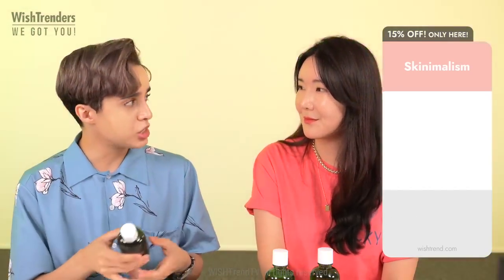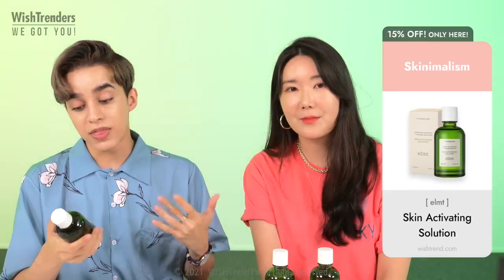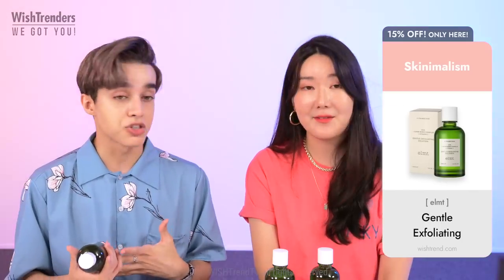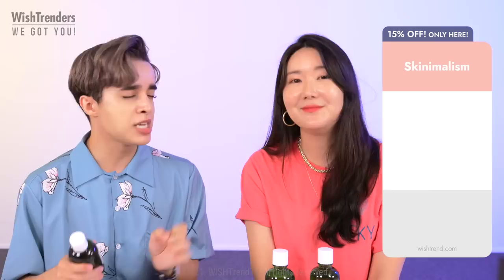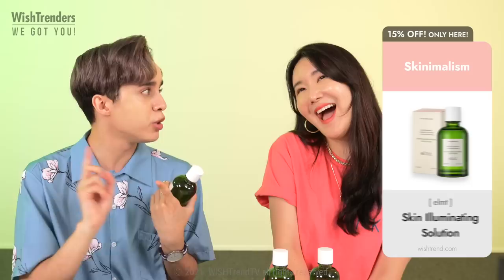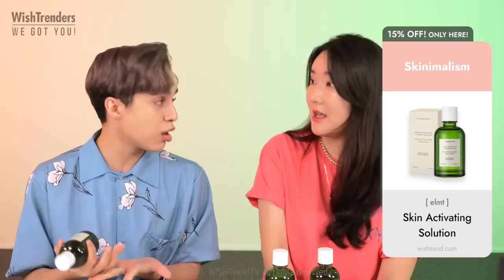Chinese skullcap is very calming, antibacterial, and anti-inflammatory. The product also has a green tea complex — about 58% green tea extract — which is a wonderful antioxidant. Using it in the morning under your sunscreen is great to fight free radicals, pollution, and UV rays, which doesn't substitute your sunscreen but helps a lot.